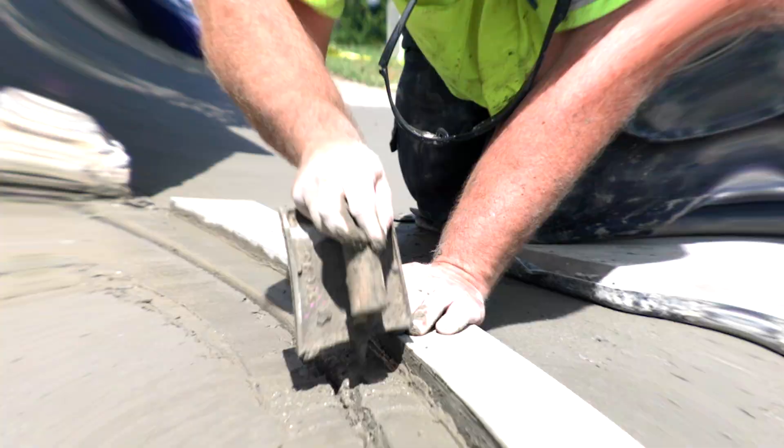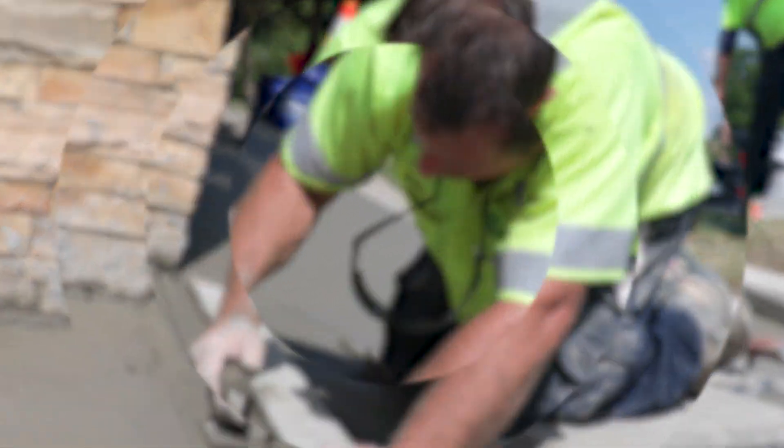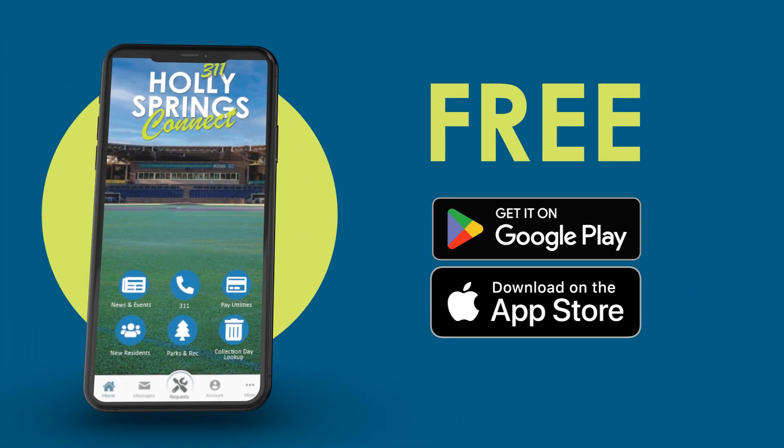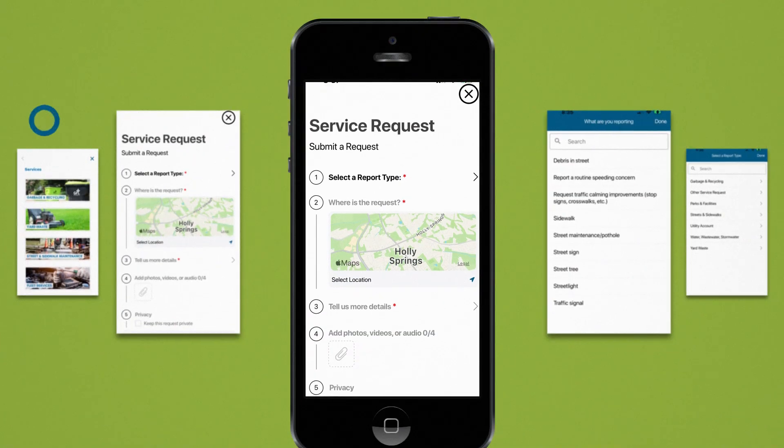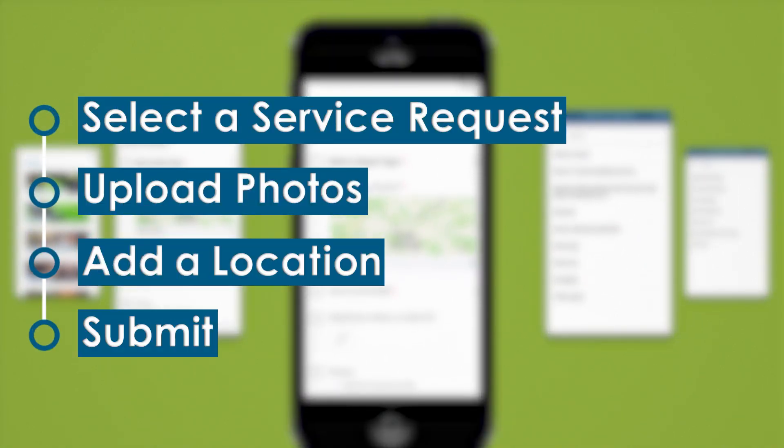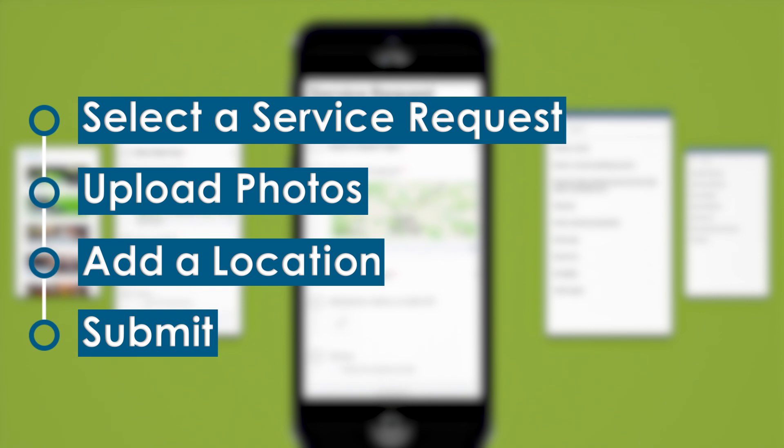Was your garbage collection missed, or do you have a sidewalk in need of repair? Join thousands of residents who have already downloaded the Holly Springs 311 app to request town services around the clock. Get service faster and track your request from the time you notify the town through resolution of the issue.